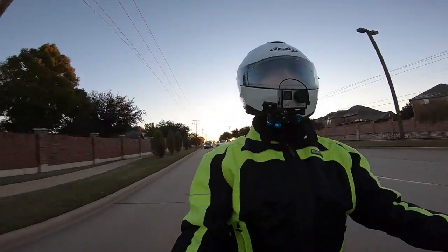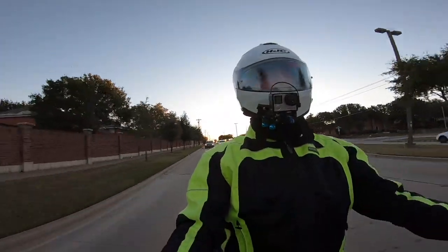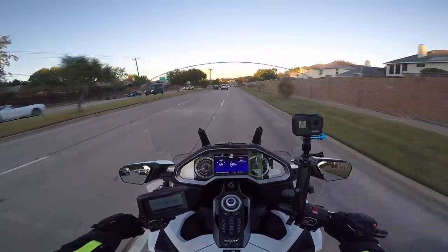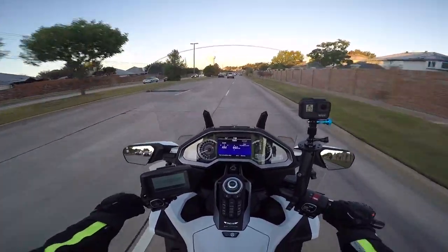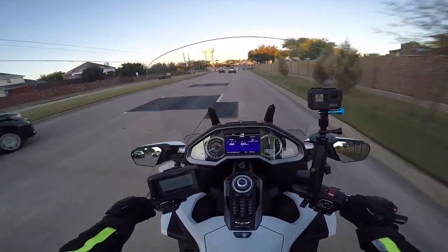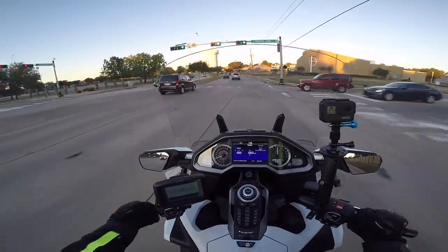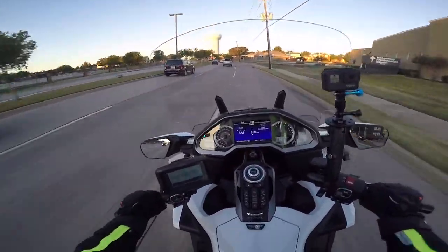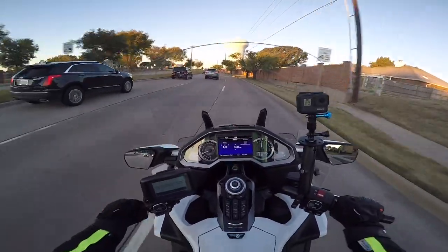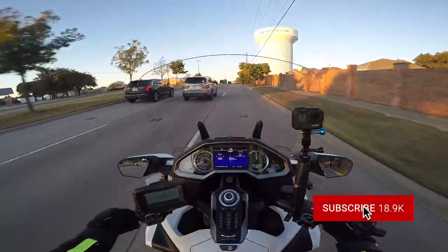Somebody put a comment on one of my videos yesterday — I guess he was watching my motor vlog — about how there's a lot of traffic, it looks flat, and it looks like pretty boring riding. And he's right. There's not much to see where we live. You pretty much have to ride your bike 250 miles to get to anything worth seeing — maybe go up to Arkansas or Eastern Oklahoma. Dallas-Fort Worth is not the place for scenery.